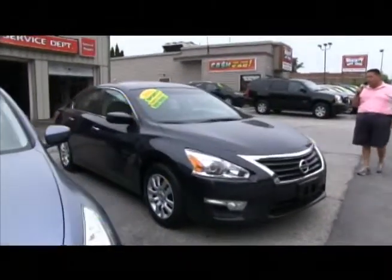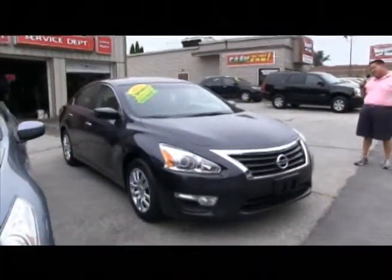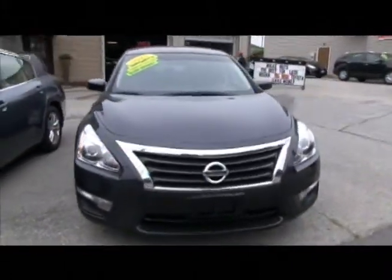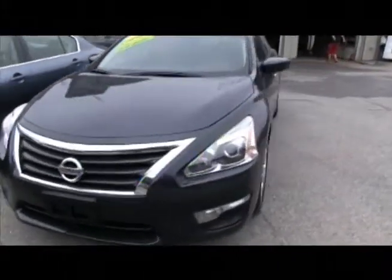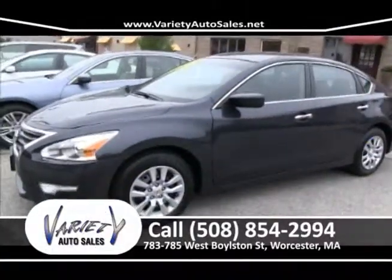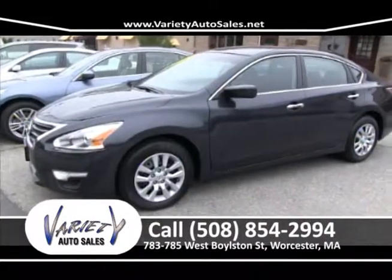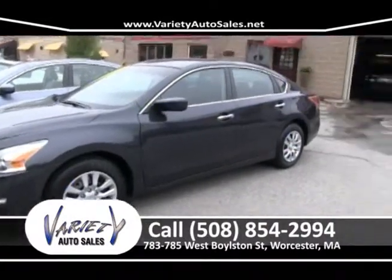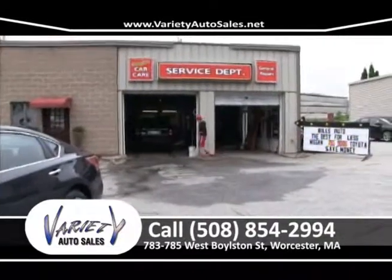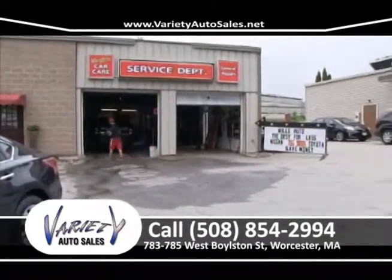2013 Nissan Altima, factory warranty — just a real nice car. You saw one earlier; this is just a different color. We have several of these in stock at all times. Give me a call at 508-854-2994. We have a service department here at 785 West Boston Street, open every day till five o'clock. Come on down and see Dave.